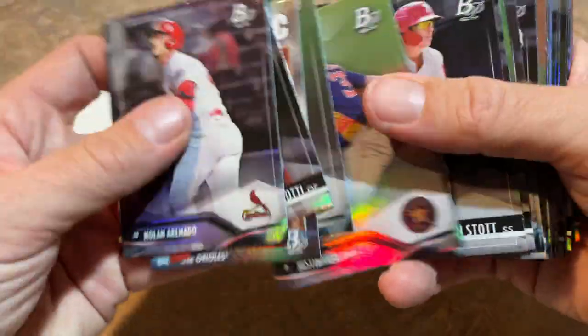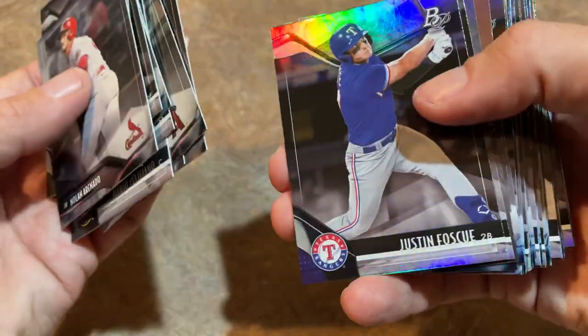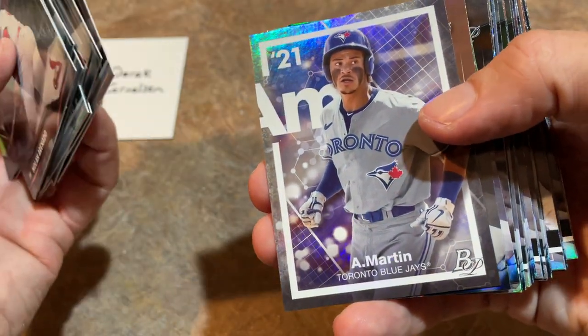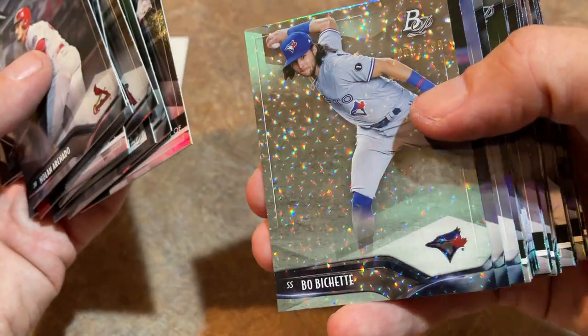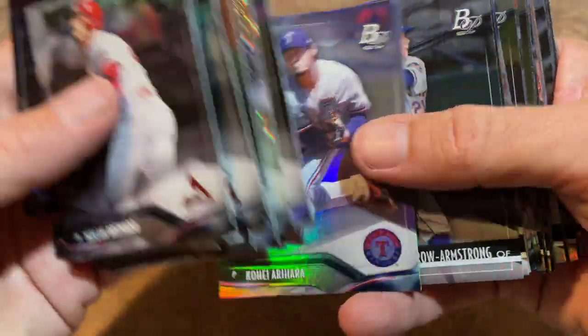Ryan Mountcastle is a nice one. Bryson Stott, Shohei Ohtani, Pete Alonso, Sam Huff rookie card, and there's Beckway again — definitely should open up a store and call it Beckway, maybe a gas station. There's Austin Martin again, Juan Soto. We're seeing a bunch of repeats. There's a nice icy foil out of 299 — Bo Bichette for you. Congratulations, Derek — you've got one more autograph coming as well.